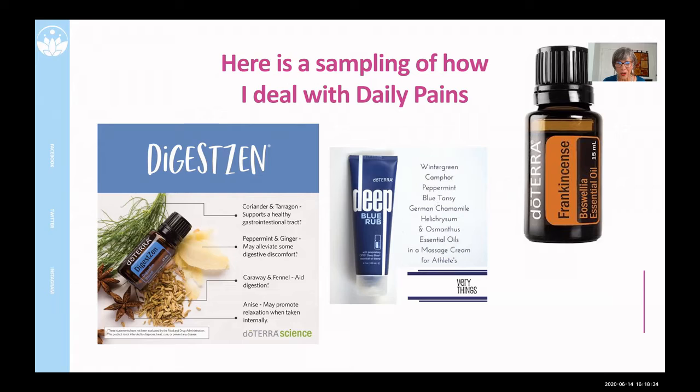So DigestZen. I want to read these ingredients because coriander, tarragon, peppermint, ginger, caraway, fennel, and anise seed — that's what's in DigestZen. These are all herbs, but if I tried to take the herbal portions of this, I would have to use tons and tons of the herbs. DigestZen is actually in a bottle and I rub it on my belly. My whole family uses it and it does take care of most of my stomach aches.